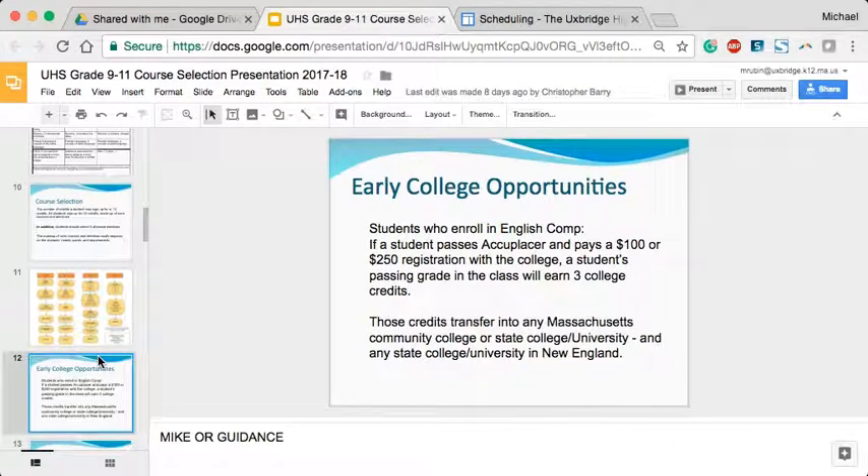Early college opportunities are open to both juniors and seniors, but typically seniors. We offer what is called the Accuplacer test, which is used by colleges for placement. A qualifying score on the English, math, or both will enable a student to take a course at Uxbridge High School for college credit. There is a transcript fee paid through the college — $100 if taught by one of our teachers, or $250 if offered online through an adjunct professor.